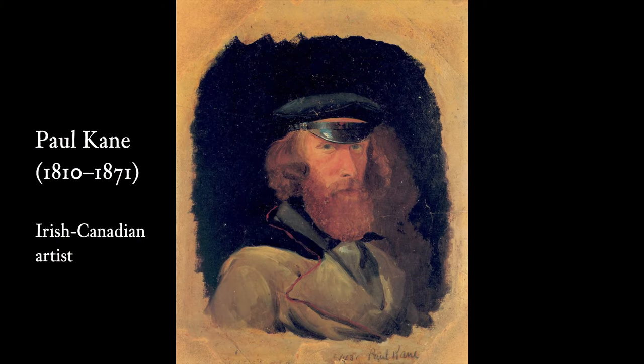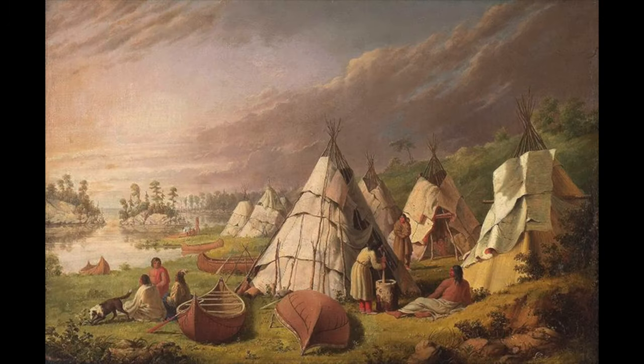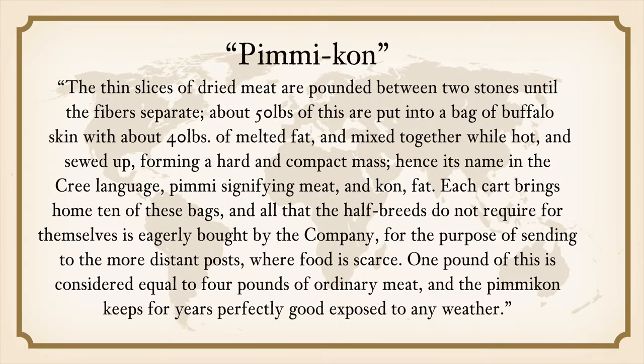My pemmican recipe is based on the historical account of Paul Kane, who was an Irish-Canadian artist. Kane traveled through the Canadian Northwest twice in the 1840s, and on both trips he painted the lives of indigenous people. In 1859, he had his travel journals published in the book "Wanderings of an Artist among the Indians of North America, from Canada to Vancouver's Island and Oregon Through the Hudson's Bay Company's Territory and Back Again" — probably the longest book title I have ever read. In the book, Kane described the process of making what he called pemmican.